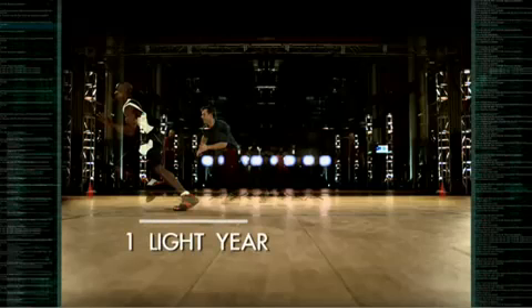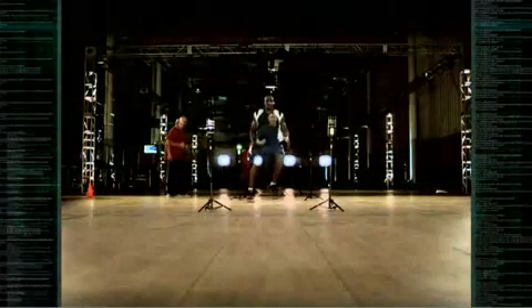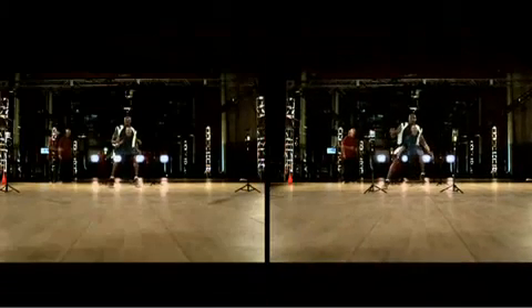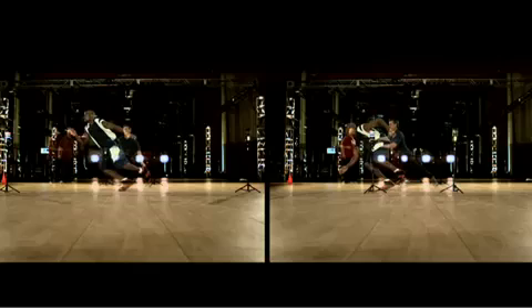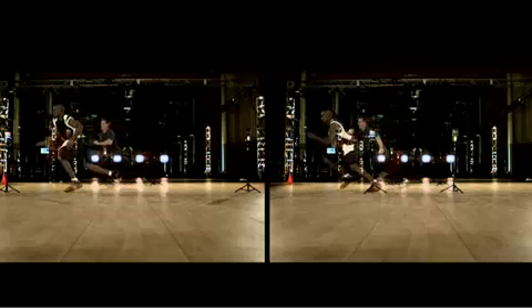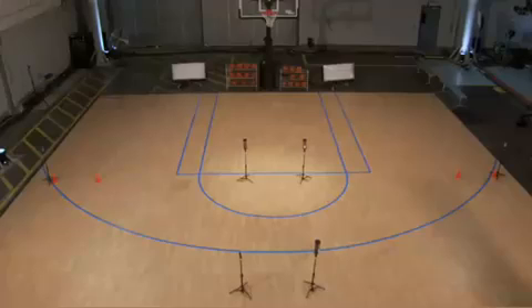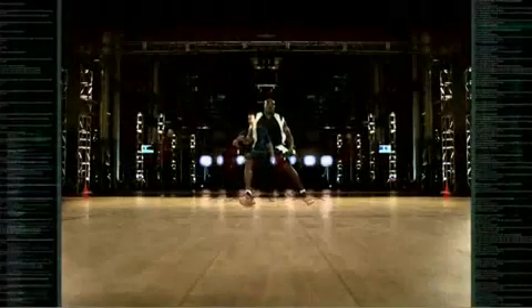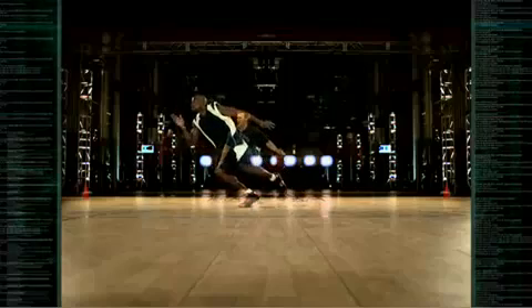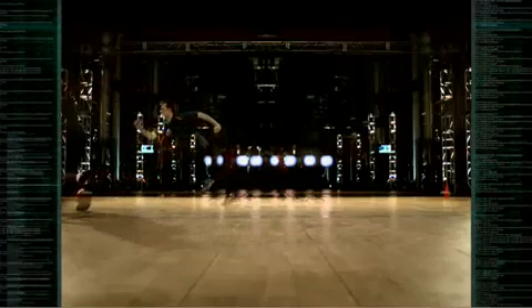Why does the separation get greater as the trigger lights get further apart? The answer is Corey's highly developed sense of peripheral vision. He's better able to react to stimuli in the corners of his eyes — our built-in motion detectors. The only thing that changed was the position of the gaze. So indeed, elite athletes do react more quickly to things in the corners of their eyes. The stronger the peripheral vision, the faster the reaction time.